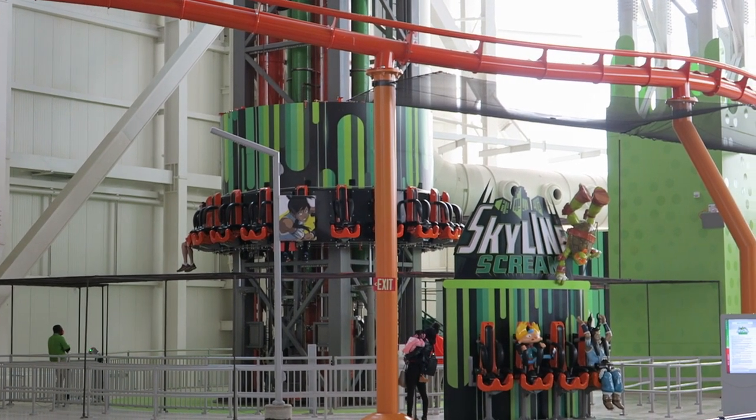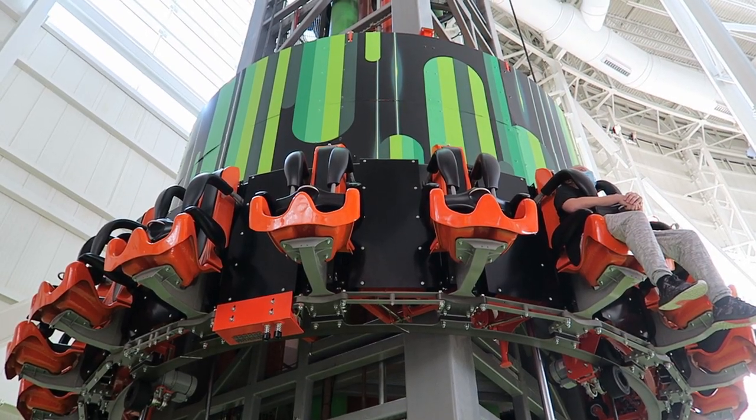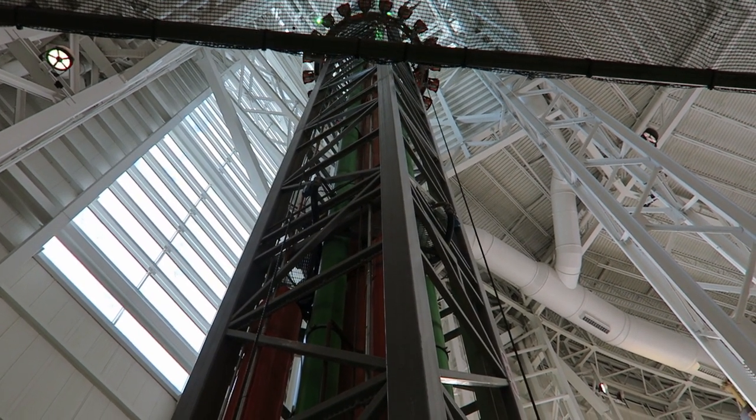This attraction seats 20 riders in a ring. If you've ridden Hershey Park's Hershey Tower, it's a similar setup. The over-the-shoulder restraints look similar to the other ones — they aren't as free as some drop towers, but they're fine. These ones don't have seatbelts to accompany them because they're the newer ratcheting style. I've never had to wait for this attraction, which is nice. The big issue is whether it's open.